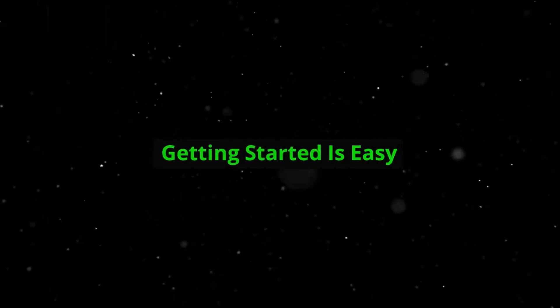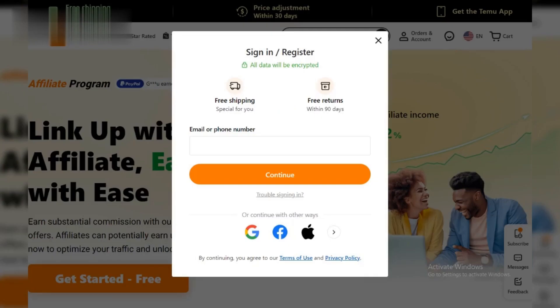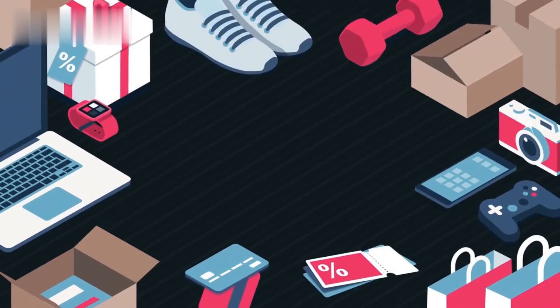Join the program. Getting started is easy. Head over to Temu's website and navigate to their Affiliate Program section. Sign up for a free account and fill out the application form. Once approved, you'll have access to a treasure trove of marketing materials like banners, links, and product recommendations.